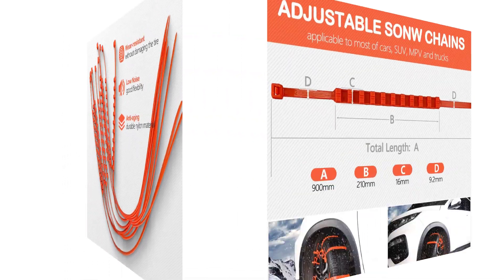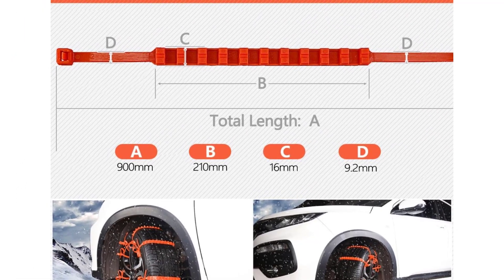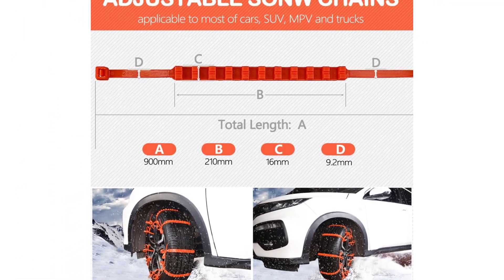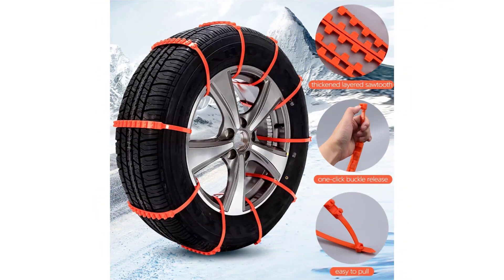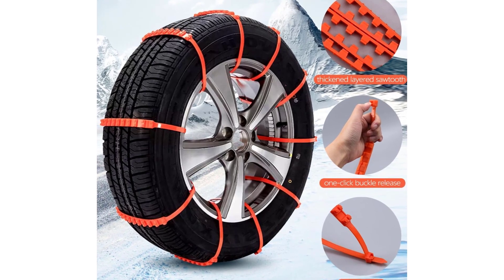The tire chains are equipped with 48 anti-skid points that firmly adhere to the tire and 11 anti-skid grooves to minimize impact on the road. This enhances wear resistance and significantly reduces the occurrence of skidding during maneuvers.